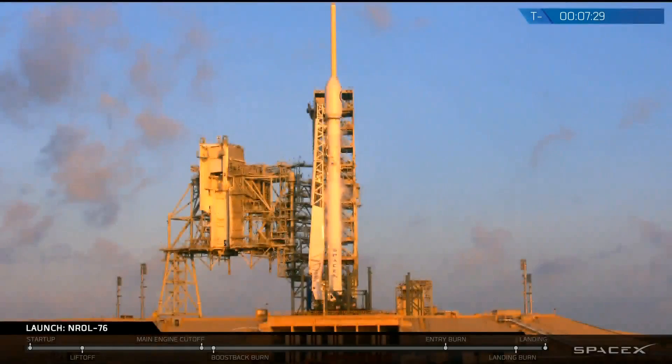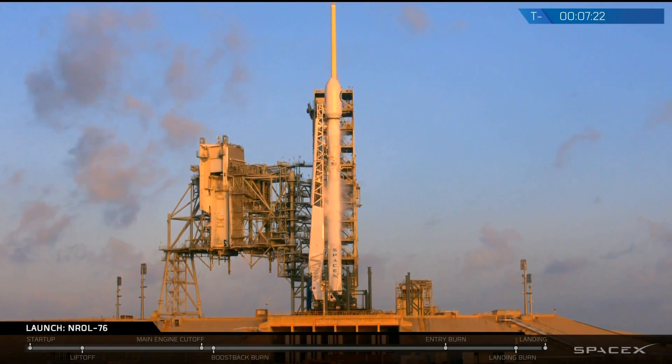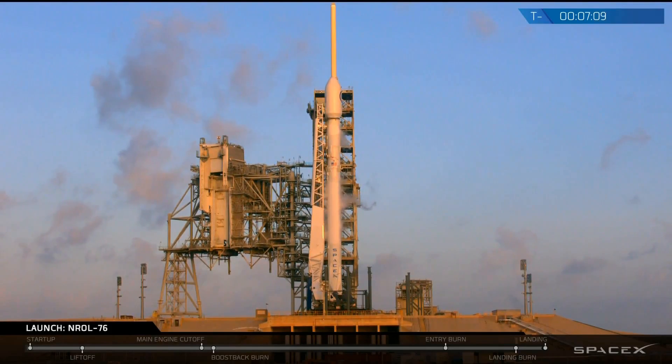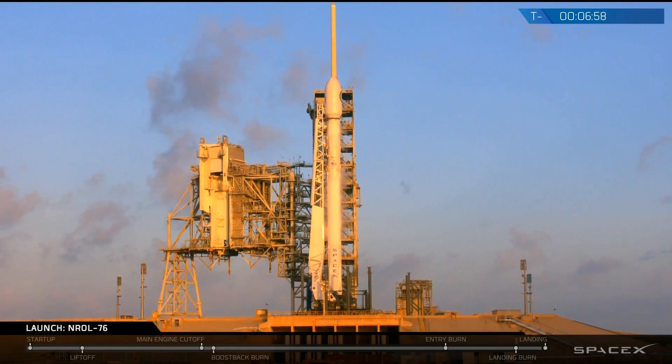We first successfully landed at that pad about 16 months ago when we delivered 11 Orbcomm satellites to low Earth orbit. Since that mission, we've had two other successful landings, with the most recent occurring on February 19th of this year. Today's mission is classified, and we will conclude coverage of the primary mission following separation of the fairing. But we are going to continue to cover the landing attempt after separation of the first stage from the second stage.